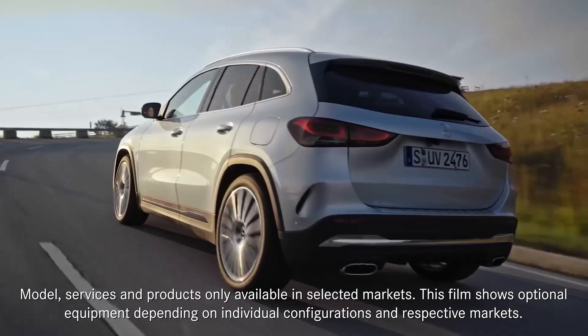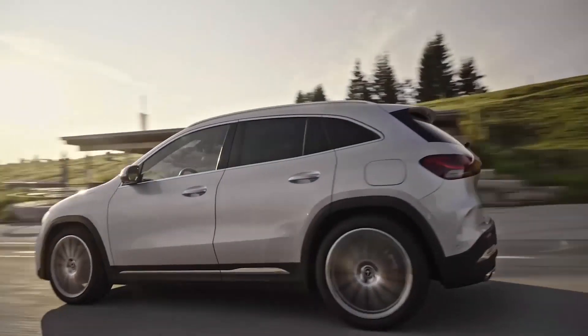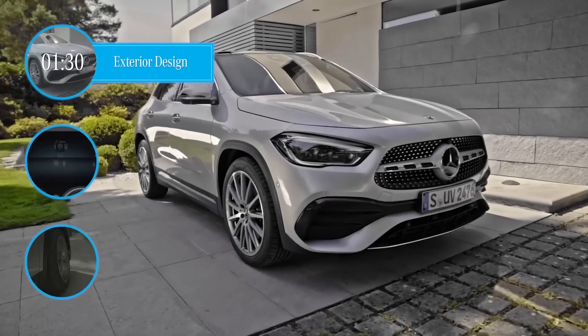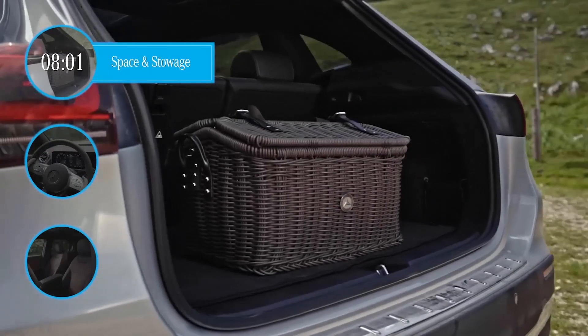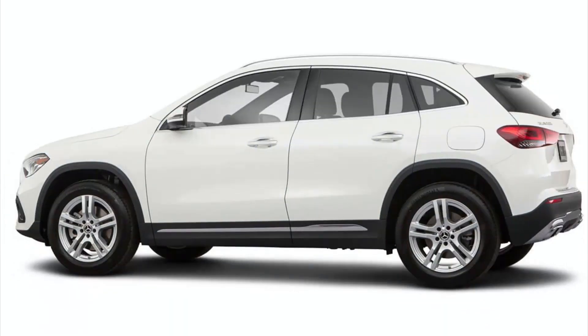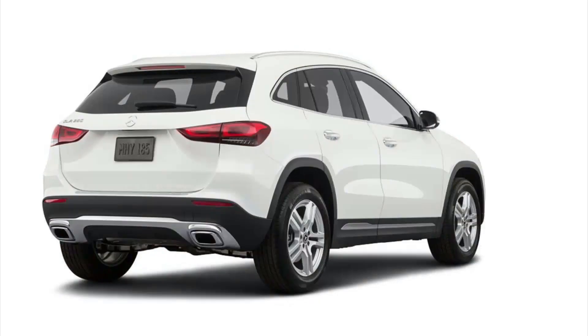2023 Mercedes-Benz GLA. Positives: European-influenced handling, well-finished, intelligently designed interior, sporty AMG versions. Considerations: overly involved infotainment system, less cargo space than some alternatives.